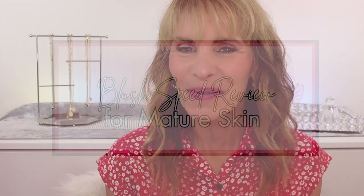Blush Speed Review. Hi, I'm Laura Rae. Today I'm going to share with you some of my favorite blushes. We're going to do this really quick. We're going to talk about if they're mature friendly, the cost of the blush, the longevity, and I'll share with you some swatches of the shade so you can see if it's something that you're interested in.